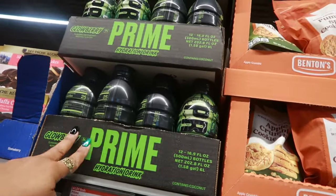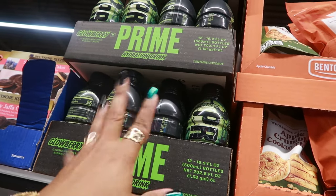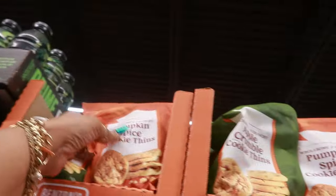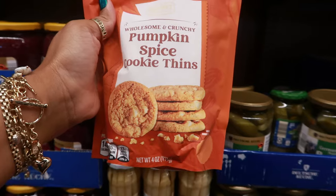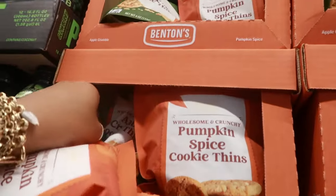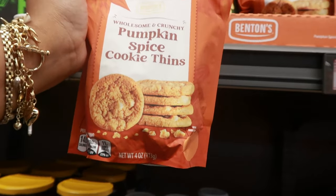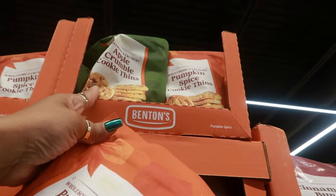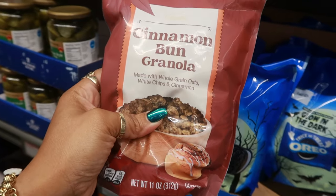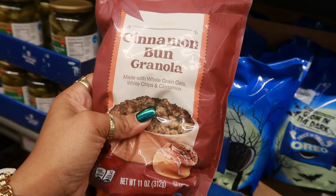They have the Prime Glowberry drinks — $1.79. I've actually tasted this last year and I liked it. There's pumpkin spice cookie thins, wholesome and crunchy, $2.99. Or you can get apple crumble cookie thins — I bet they're both really good. If I picked one, I'd go with the apple crumble. Cinnamon bun granola — I bet this would be good on top of some yogurt. This is $3.69, made with whole grain oats, white chips, and cinnamon.